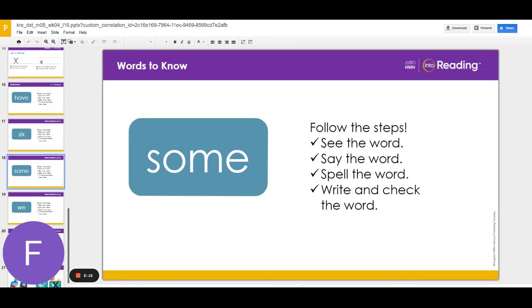Now write the word some. Try to write it without looking. Then check it. Are you ready for the last word?